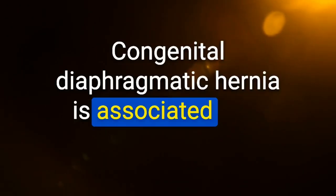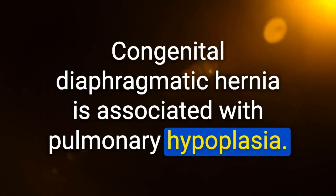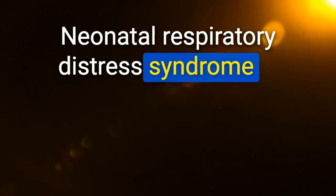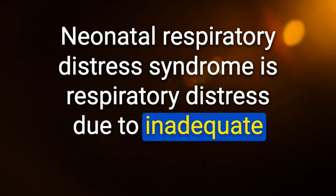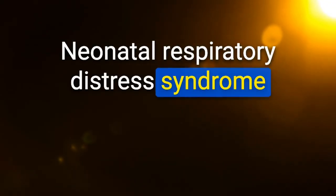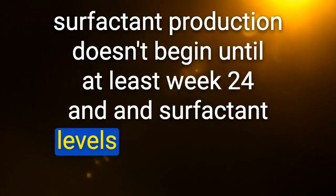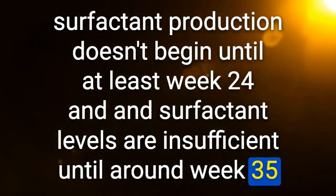Chylothorax is differentiated from other causes of exudative pleural effusion by its milky white color and elevated triglyceride levels. Congenital diaphragmatic hernia is associated with pulmonary hypoplasia — may manifest as polyhydramnios on prenatal ultrasound. Neonatal respiratory distress syndrome is respiratory distress due to inadequate surfactant levels — associated with premature birth; surfactant production doesn't begin until at least week 24 and levels are insufficient until around week 35.